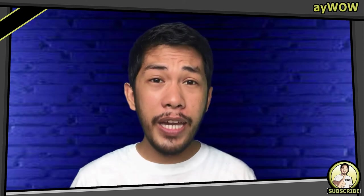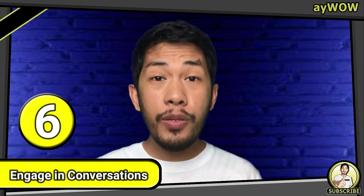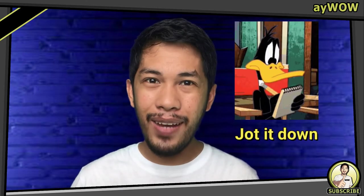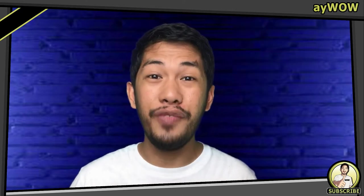They say practice makes perfect, so you must engage in conversation. Simply talking with other people can help you learn and discover new words. As with reading, once you hear a new word, jot it down so you can study it later and add it to your vocabulary. Store, store, and store tons of words in your vocab now.